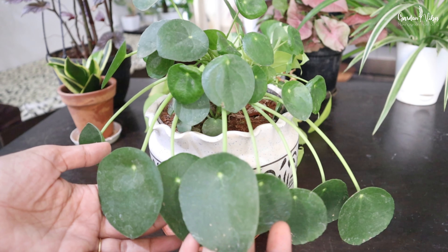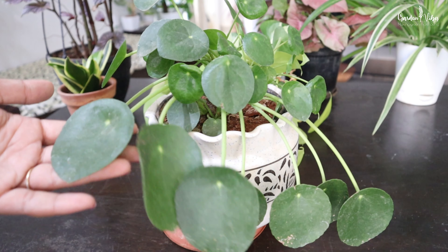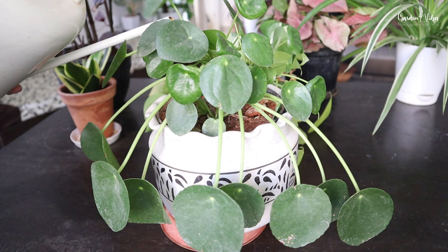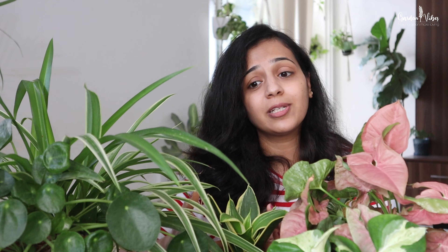Another method I follow is to look at the leaves. Healthy plants generally have thick and firm leaves. They often wrinkle and droop down when the plant is thirsty, because water helps a plant by transporting important nutrients to it. Nutrients are drawn from the soil and used by the plant. Without the proper balance of water, a plant is not only malnourished but also physically weak and cannot support its own weight.